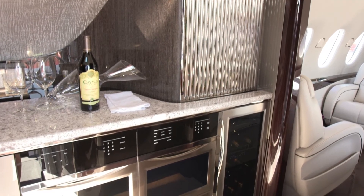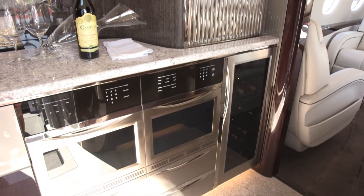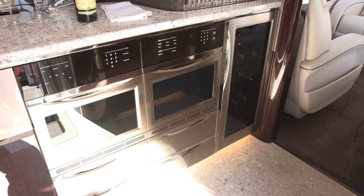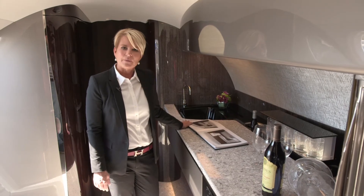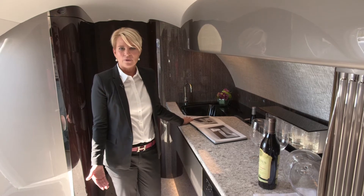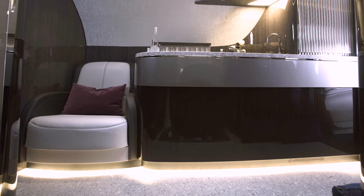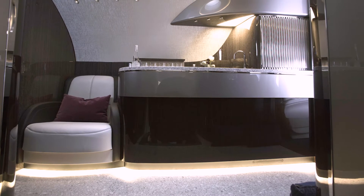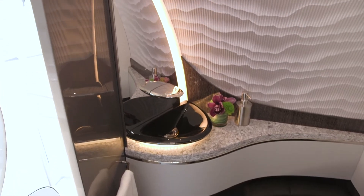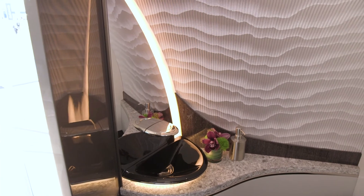This particular configuration has double ovens and a temperature-controlled wine chiller that supports both red and white wine. One of the unique features about the galley is it's very configurable — you could incorporate a crew seat as well and still have a very large galley. There is a front lavatory which is usable by the crew as well as the customers, and it's very nicely designed.